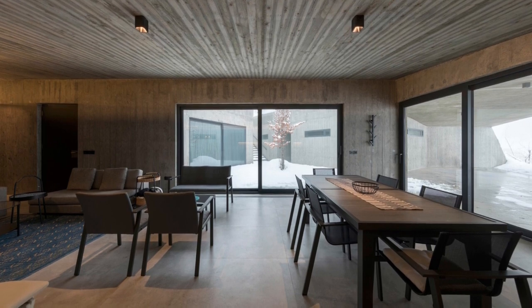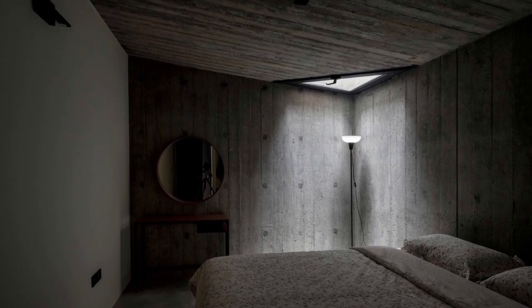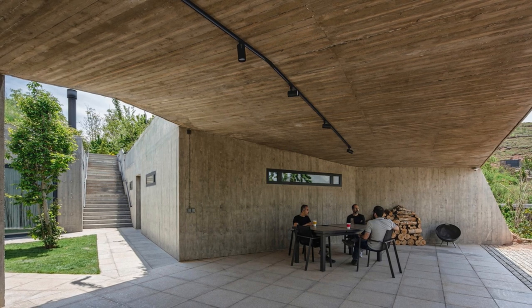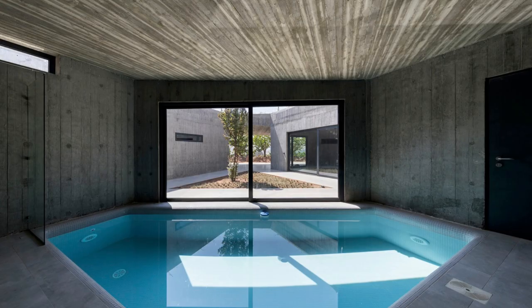On the other side of the yard is the second cave — a cozy bedroom retreat. The bedroom structure intentionally receives minimal light, highlighting the contrast between social and private spaces and ensuring utmost privacy. The third cave offers a surprising twist: it houses a pool and utility space.